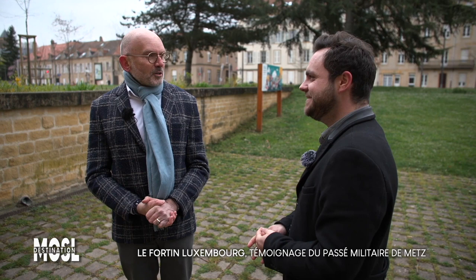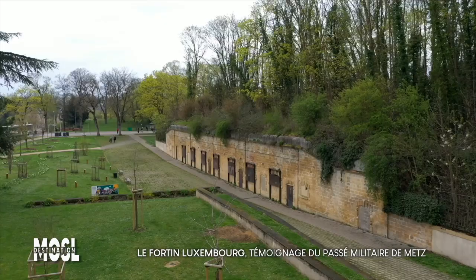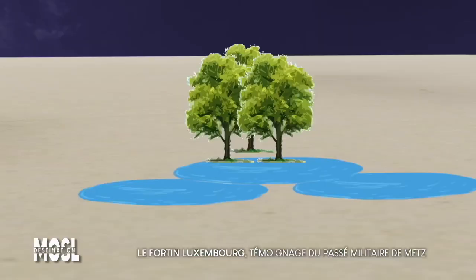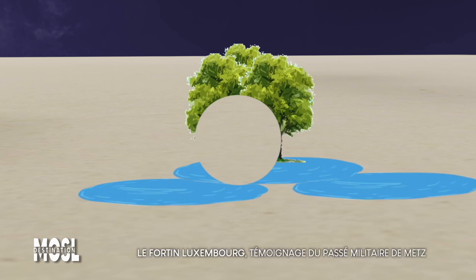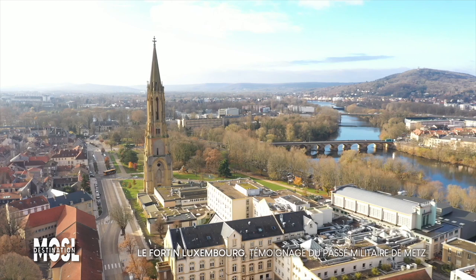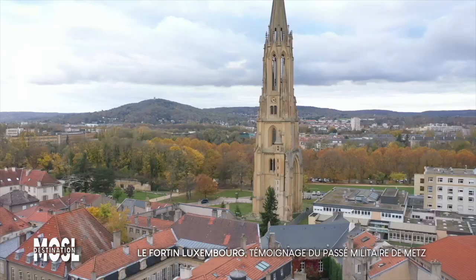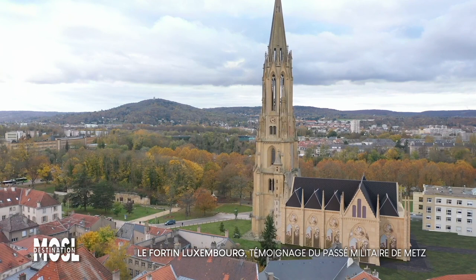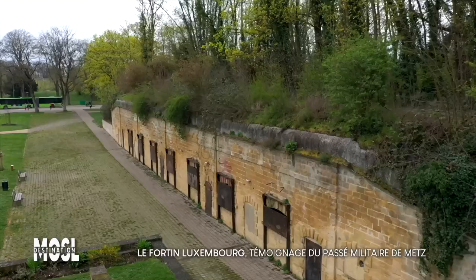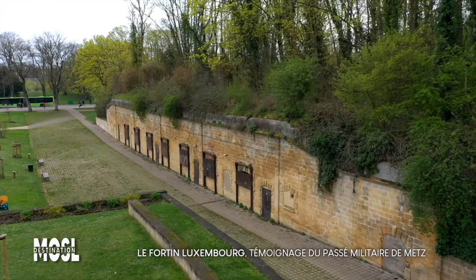C'était vraiment passionnant. Patrick prévient : hélas, on ne peut pas y entrer normalement — et il vaut mieux, parce qu'il y a beaucoup d'araignées. L'ancien front Saint-Vincent a énormément évolué au fil des décennies : d'une île marécageuse au XVIIIe siècle, il devient un avant-poste de défense qui évoluera sous le Second Empire puis sous l'annexion. Le fortin du Square du Luxembourg peut être considéré comme un trait d'union architectural et militaire entre les XVIIIe, XIXe et XXe siècles à Metz.